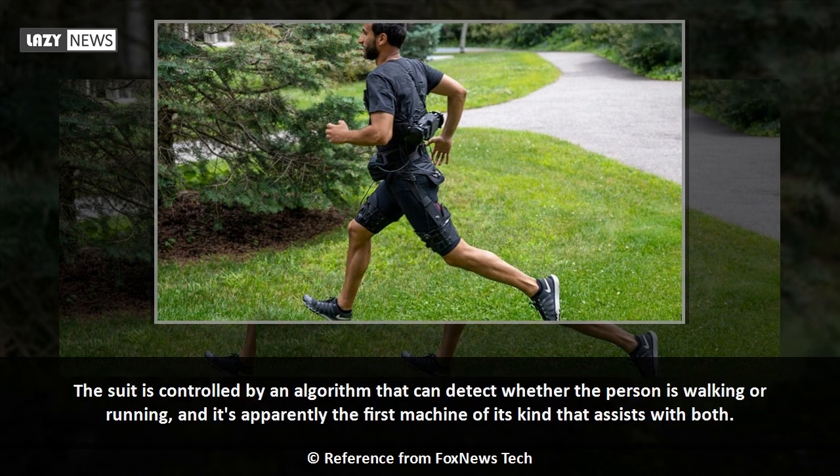The suit is controlled by an algorithm that can detect whether the person is walking or running, and it's apparently the first machine of its kind that assists with both.